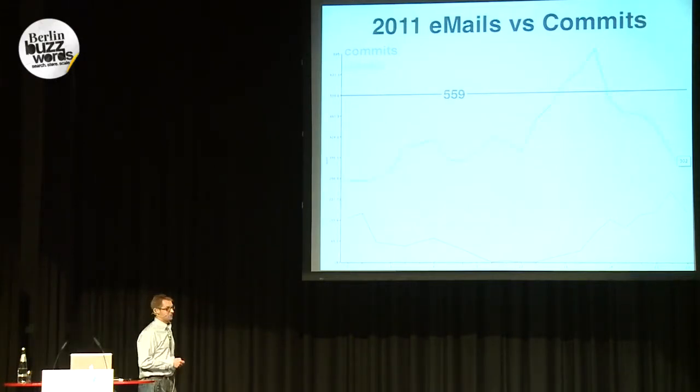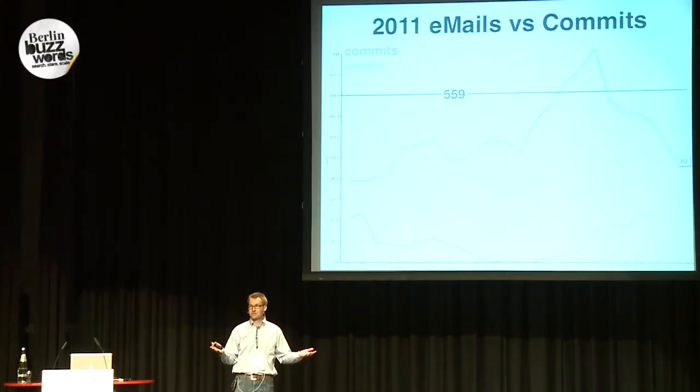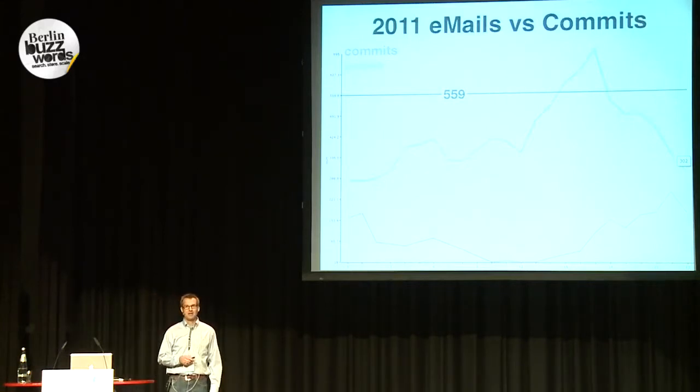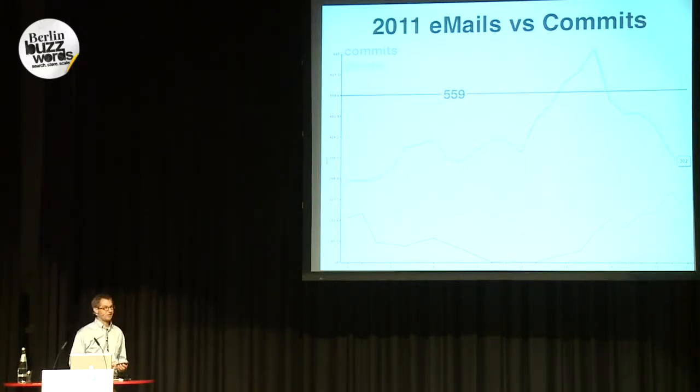In 2011, totally different situation. Here are the emails, and here are the commits. Just talk, no work anymore. It really shows that Hadoop has become a hot topic — a lot of people are talking about it, but not so many people are developing it. It doesn't mean that development has gone down; it just means that the ratio between emails and actual work is much less now.